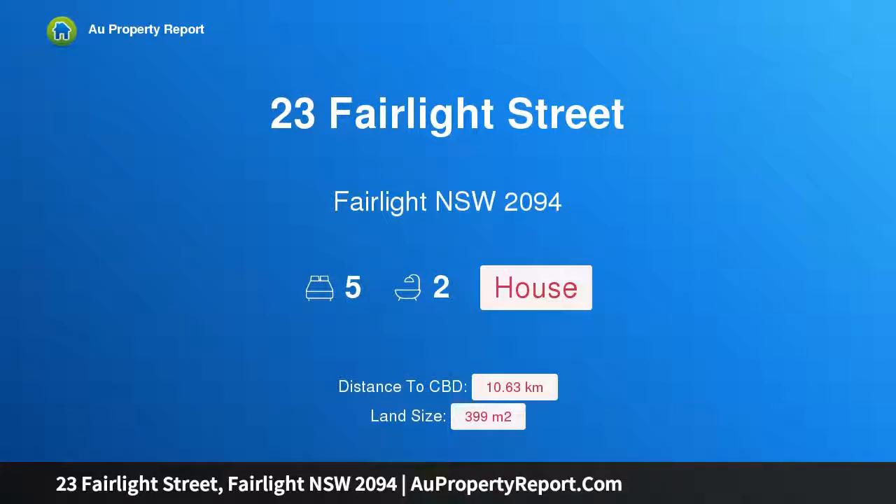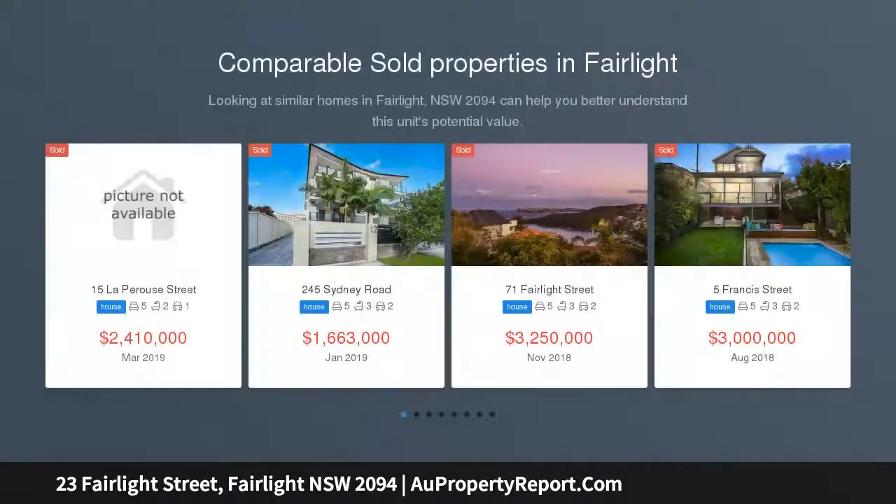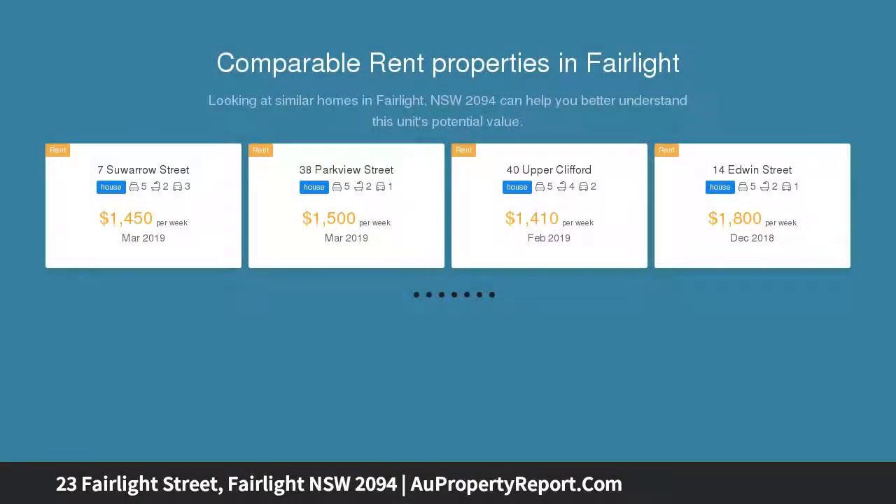I am glad to introduce property 23 Fairlight Street, Fairlight New South Wales 2094 — a Federation showstopper in fabulous Fairlight. With an enticing blend of old world charm and contemporary appeal, this is an elegant freestanding 1907 Federation home.